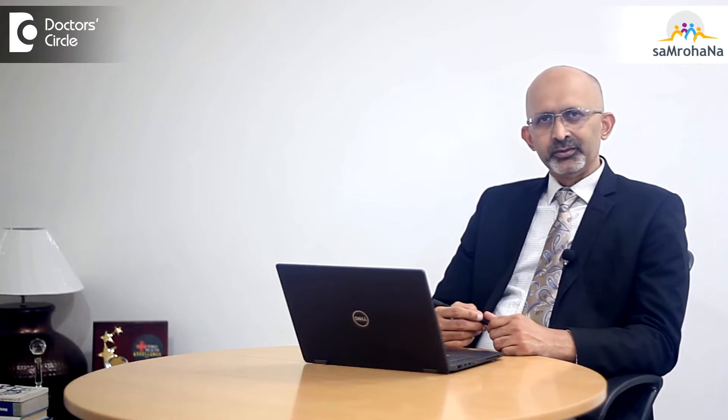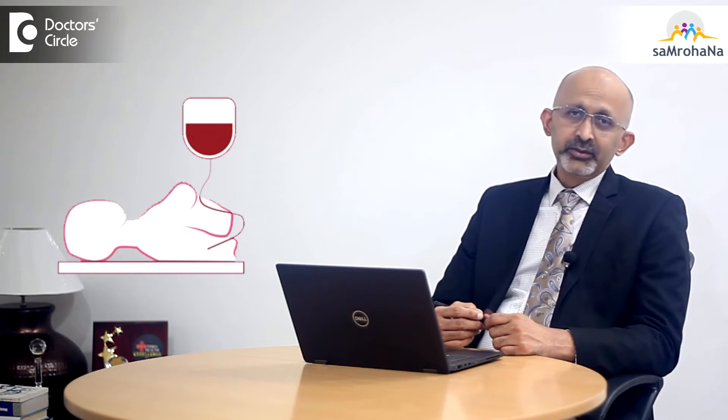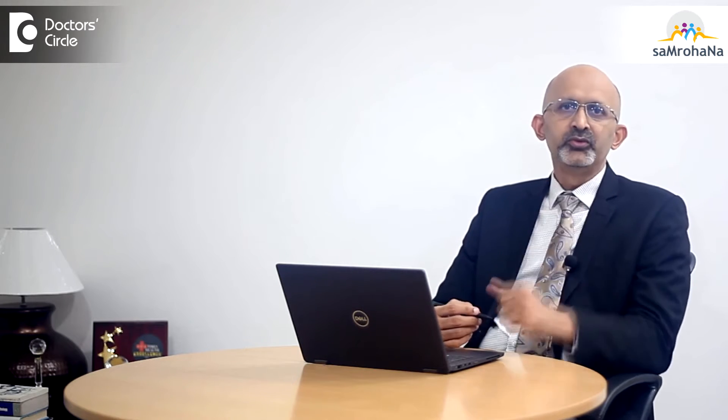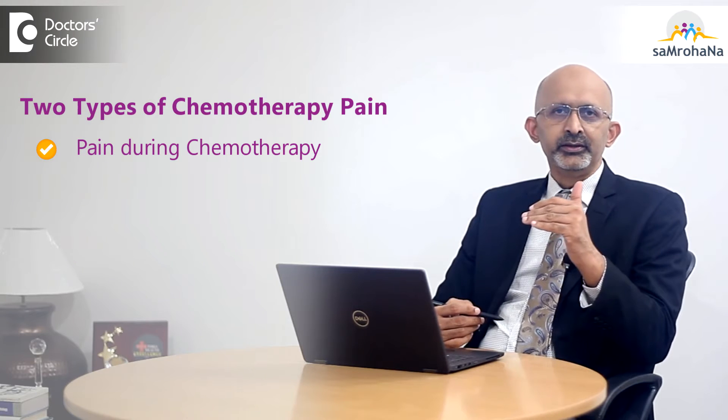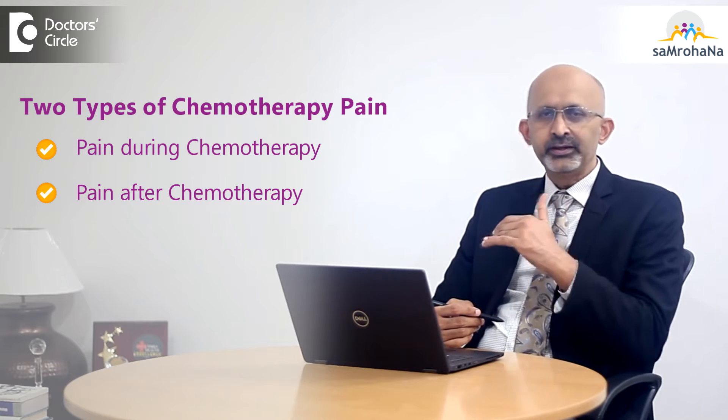Now, every patient who goes for chemotherapy thinks that chemotherapy is painful. But why is it painful? There are reasons for it. I will classify the pain of chemotherapy into two groups: one, the pain during chemotherapy, and two, the pain after chemotherapy.